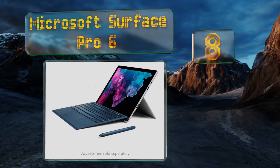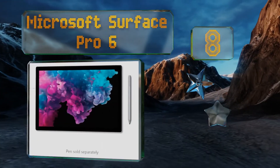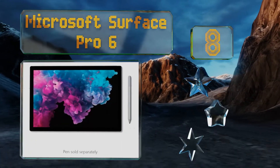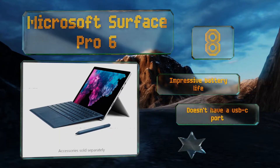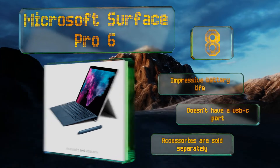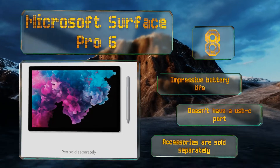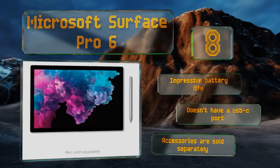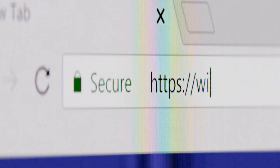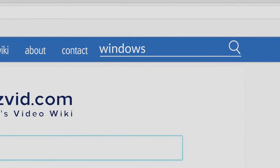Coming in at number eight, available in several performance levels, the Microsoft Surface Pro 6 is a compact PC that can easily double as a daily driver laptop. It uses the first generation of low-voltage Intel CPU technology to feature four physical cores, allowing for frustration-free multitasking. It boasts an impressive battery life; however, it doesn't have a USB-C port and accessories are sold separately.